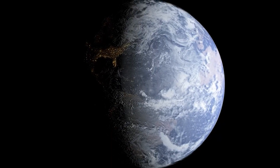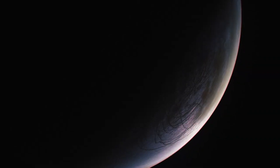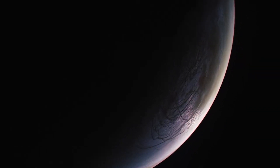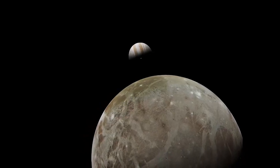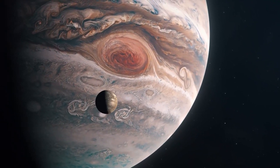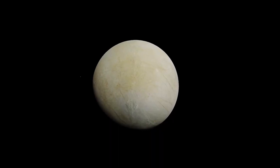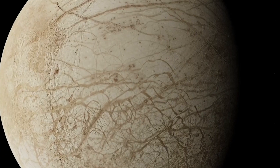Exploring the potential for life on Europa, one of Jupiter's moons, is a captivating scientific endeavor that has fascinated astronomers and space enthusiasts for decades. Europa was discovered by Galileo Galilei in 1610, and its smooth surface led to its name after Europa, a figure from Greek mythology.